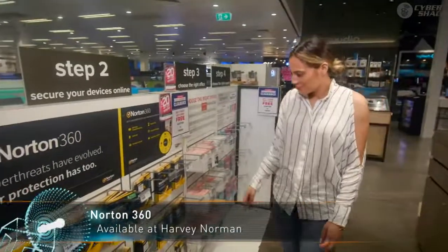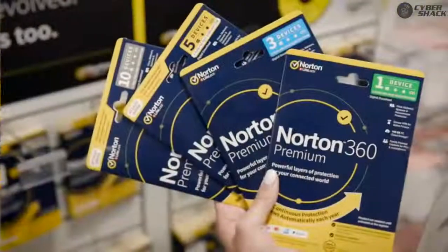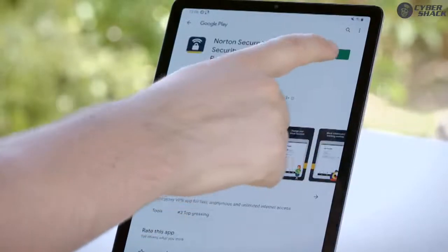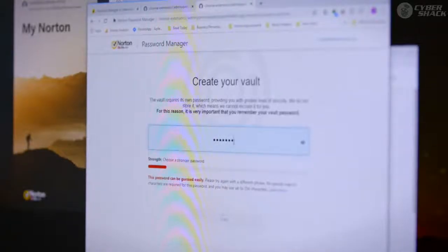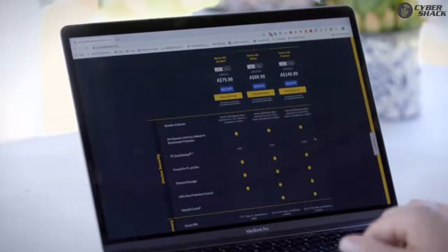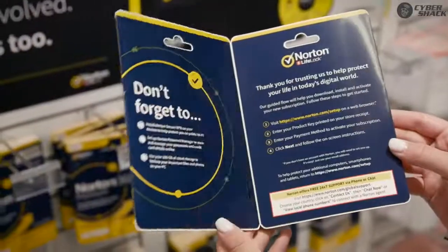The all-new Norton 360 offers comprehensive device protection against viruses and online threats. This security suite doesn't stop at a simple antivirus program — it also offers a VPN for protecting your identity and personal details online, as well as a password manager for storing your login details securely. It's not just for PCs; Norton's security suite works on mobile phones, tablets and Macs as well. If you want to protect yourself and your family online, Norton 360 is one of the world's best cyber security solutions. These products are essential to keep you going through the year.